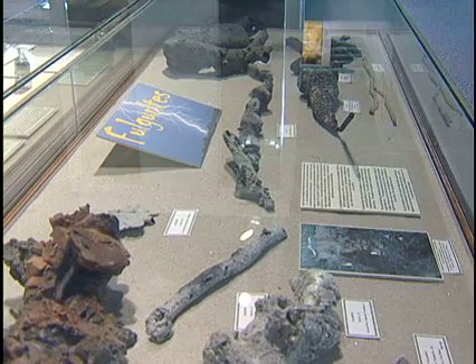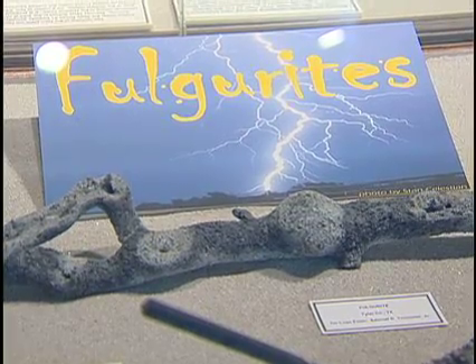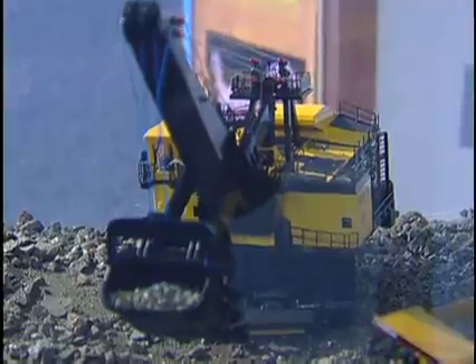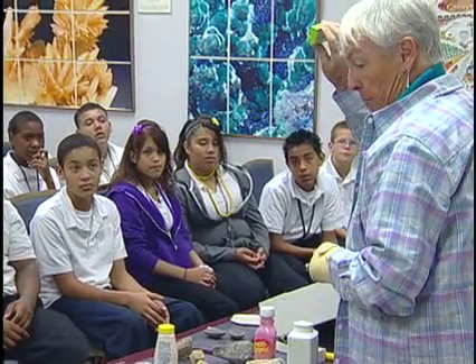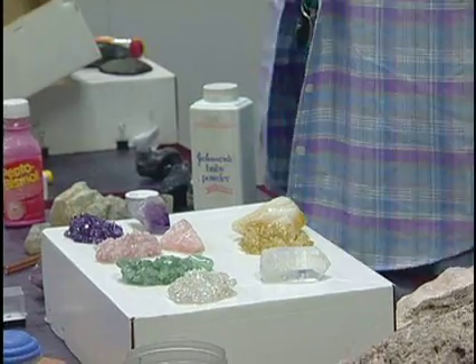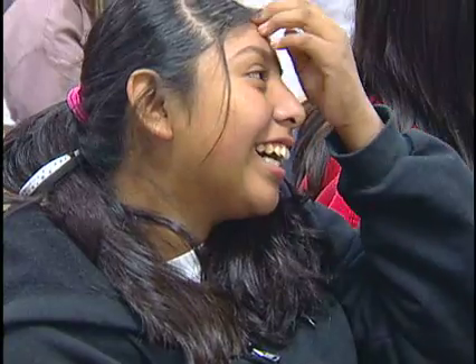We finally moved into this building in 1991. We grind it up and you get a white powder — that's the white powder that you put on chewing gum. In the classroom we describe the various minerals and what their uses are and how they might affect their life.